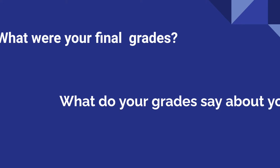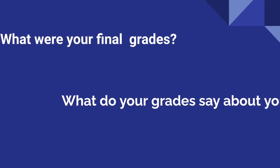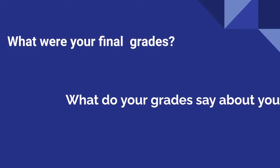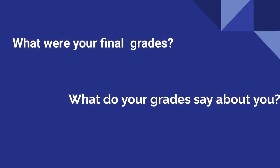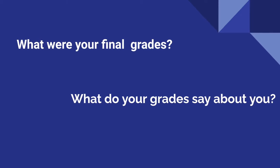Think about your final grades for the 2019-2020 school year — the grades that were listed on your final report card. What do those grades say about you? Do they accurately reflect your work ethic and the information that you learned? Grades and GPAs say a lot to the people who review them.